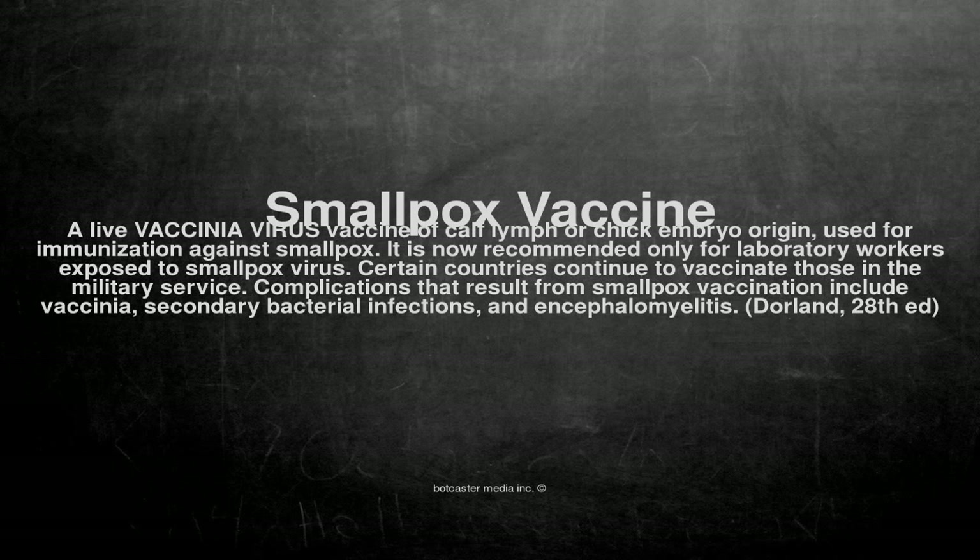Complications that result from smallpox vaccination include vaccinia, secondary bacterial infections, and encephalomyelitis.